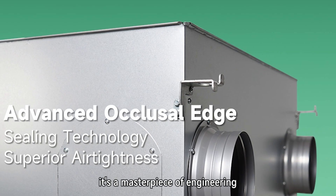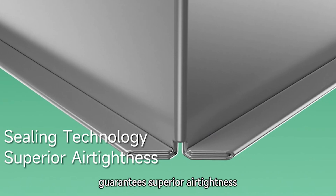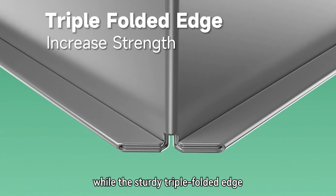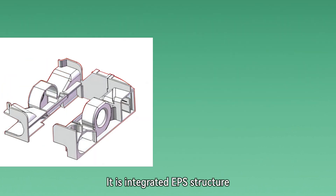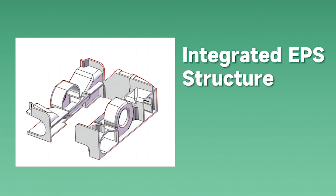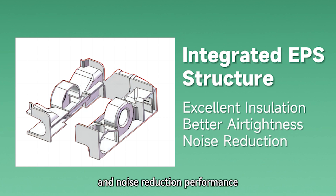At its core, it's a masterpiece of engineering. Our advanced occlusal edge sealing technology guarantees superior air tightness, while the sturdy triple folded edge adds to its structural strength. It has an integrated EPS structure, making it easy to assemble with excellent insulation, better air tightness, and noise reduction performance.